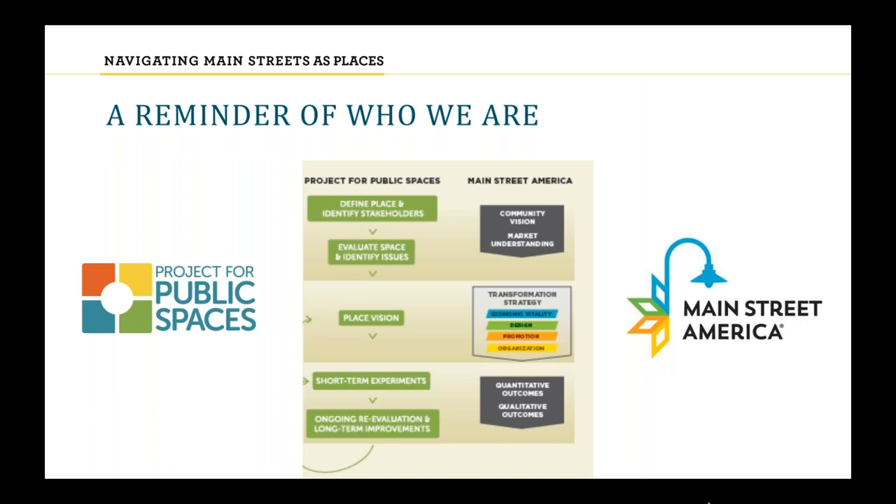As a reminder, this product has been jointly made by Project for Public Spaces and the National Main Street Center. As we worked on this project, we realized the alignment of our approaches — the PPS approach on the left side of your screen and the Main Street America approach on the right — and where the synergies are between the two.